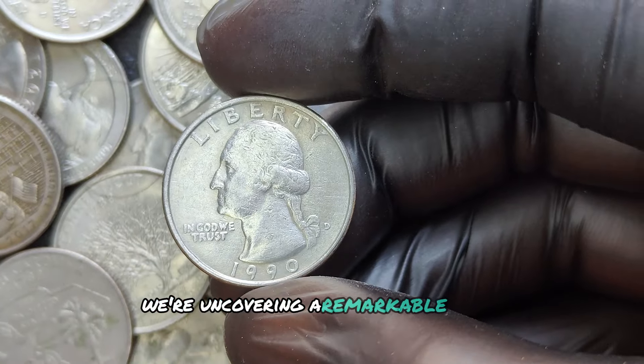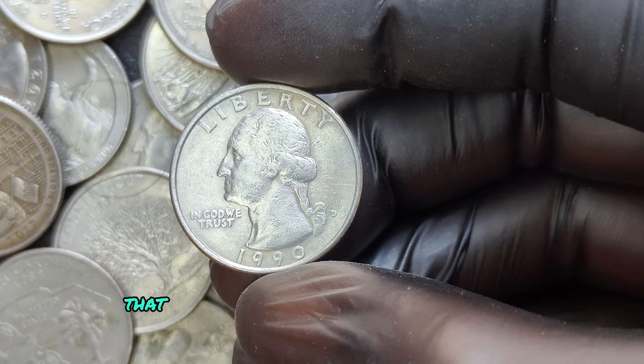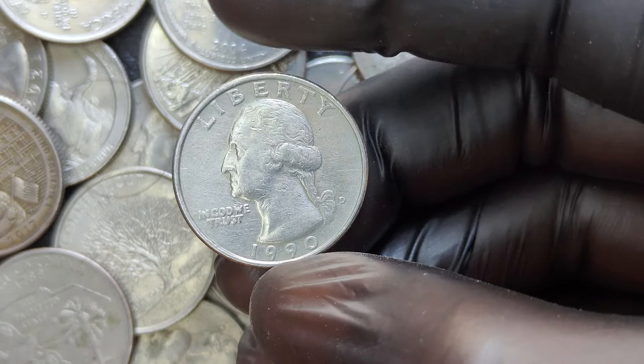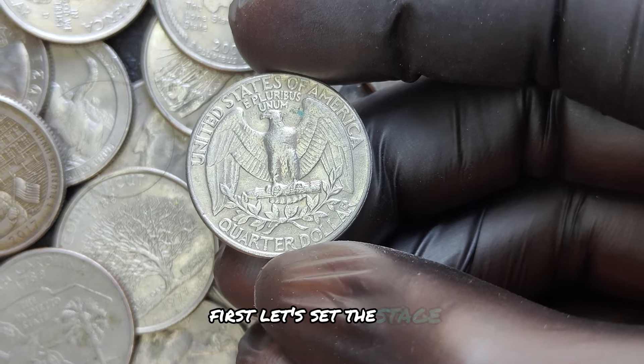We're uncovering a remarkable story about the 1990 D quarter dollar coin — a 1990 quarter that has some collectors paying millions for it. In 1990, the Denver Mint produced over 900 million Washington quarters. These coins were part of the regular coinage and were primarily used in everyday transactions.